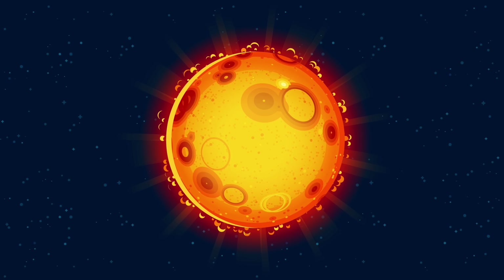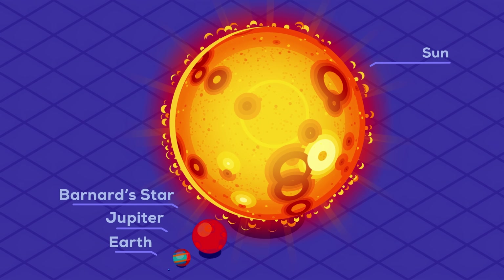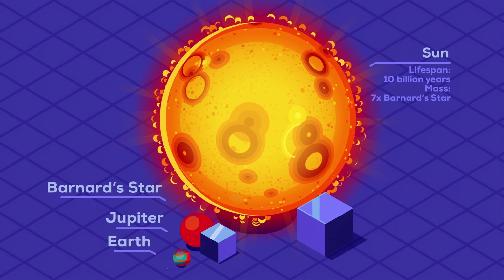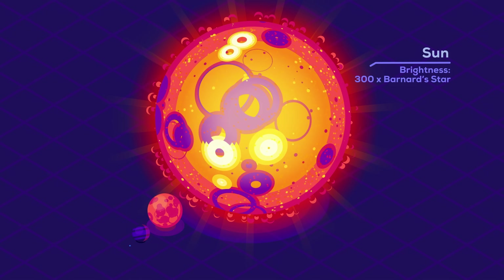The next stage are stars like our Sun. To say the Sun dominates the solar system is not doing it justice, since it makes up 99.86% of all its mass. It burns far hotter and brighter than red dwarfs, which reduces its lifetime to about 10 billion years. The Sun is 7 times more massive than Barnard's star, but that makes it nearly 300 times brighter with twice its surface temperature.